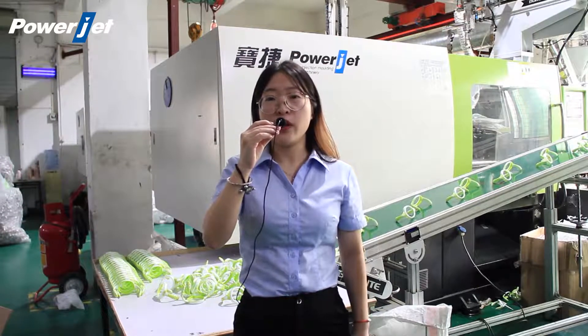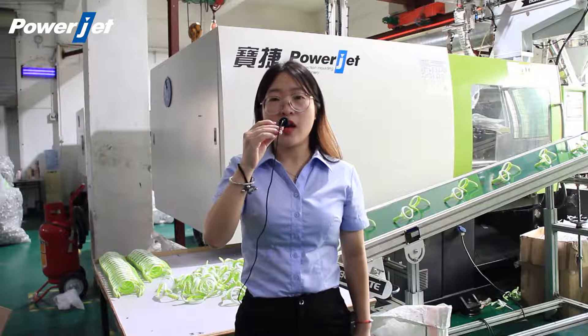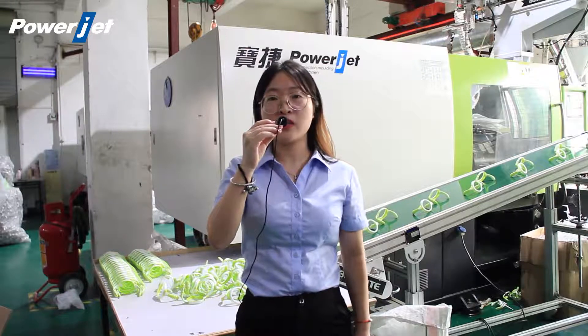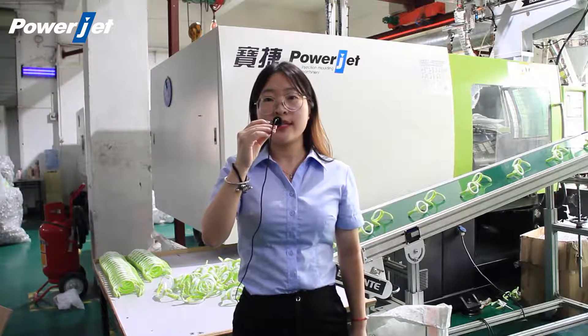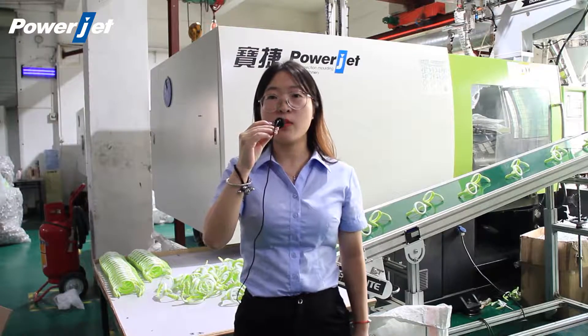I believe you can't wait to know more machine details. Now our professional product manager Charlie Wu will give us a comprehensive introduction. Let's welcome Charlie.